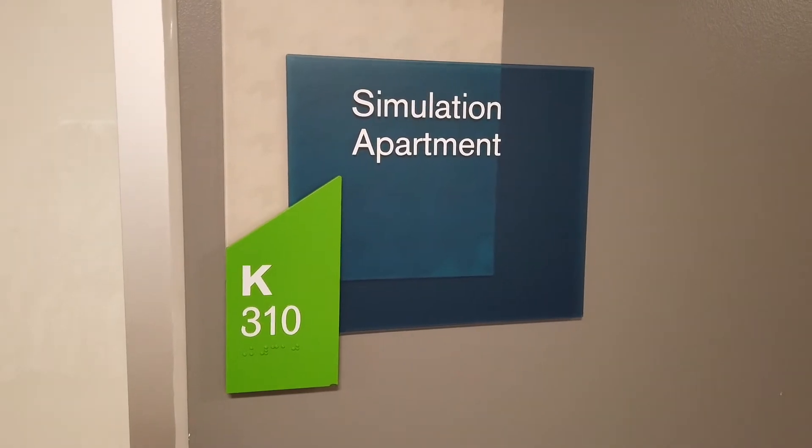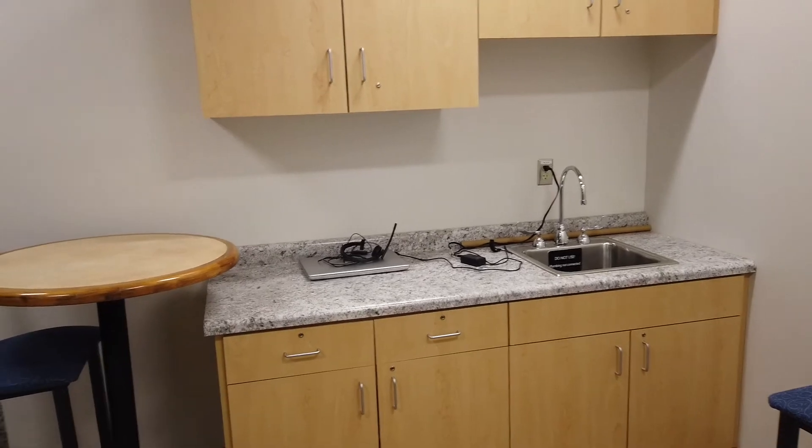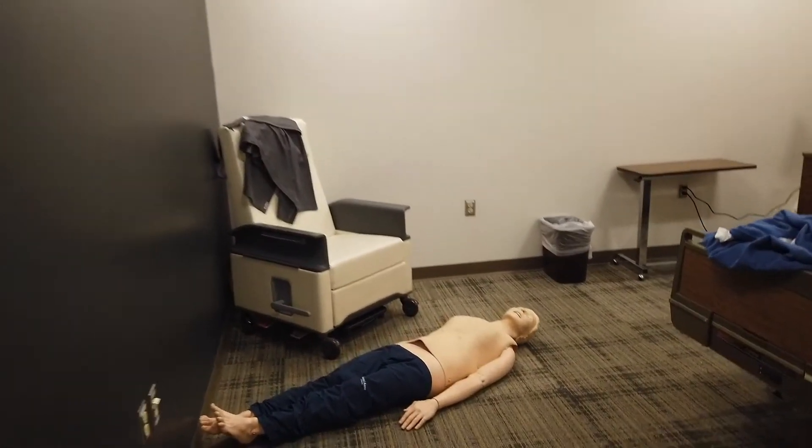The Sim Apartment allows students to run simulated 911 calls, equipped with video observation cameras. Instructors evaluate students' proficiency and provide feedback through formal scenario debriefing.